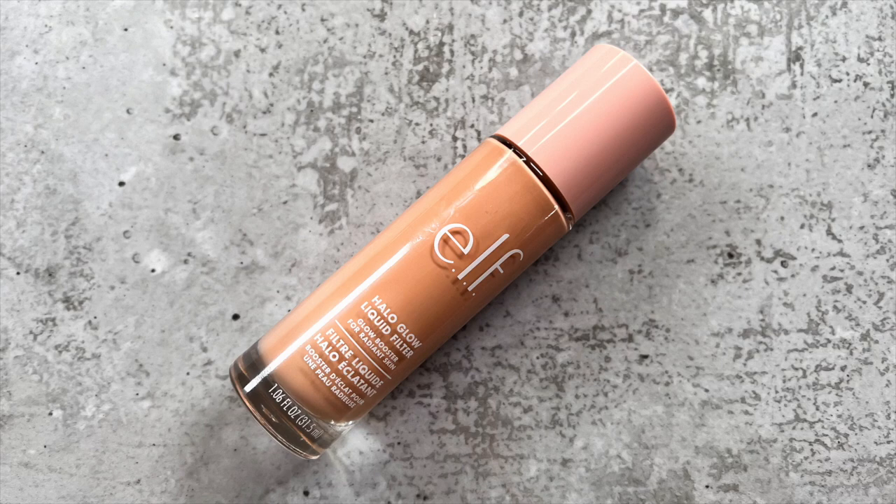The last primer here is a glow booster which I could also use as a liquid highlighter. This is the e.l.f. Halo Glow Liquid Filter. I've spoken so much about this product recently on my channel, but it would make it in here. I love it because it's a multi-use product — you can even use it as a skin tint. So I think it'd be a great option to have in a restart kit.